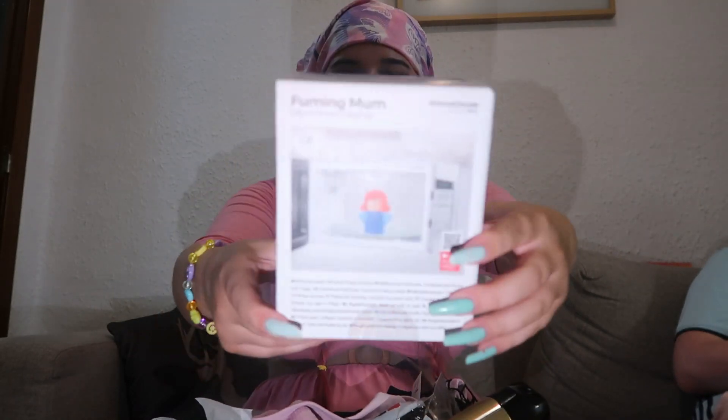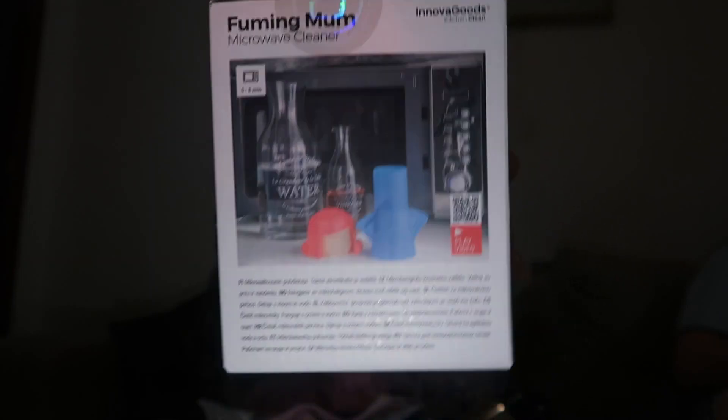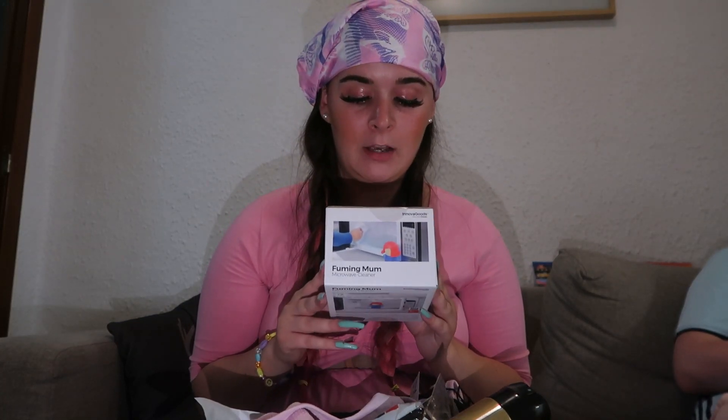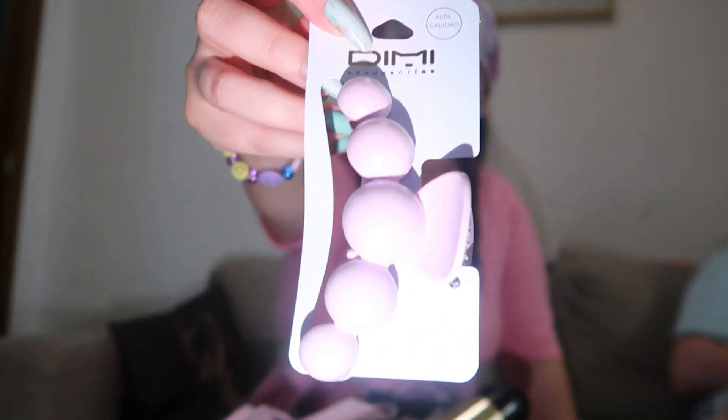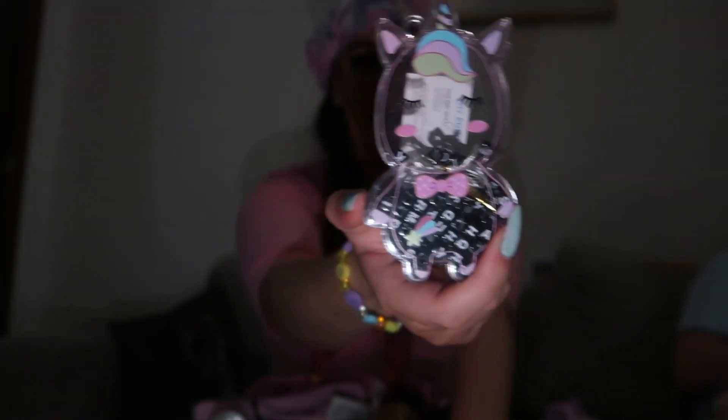Next I got this nail polish — and of course it's pink. I actually do have quite a lot of nail polishes already but I don't think you can ever have too much pink. Then we went into this place called AliExpress — I've seen that online before but I never knew they had physical stores. I got this thing called Fuming Mum — you put it in the microwave and it's supposed to clean your microwave. I thought it was really funny so I'll get that for my mum. Also in that shop I got this little pink hair clip, and these little unicorn-shaped bracelet kits with letters — me and Scott are going to make wee bracelets.